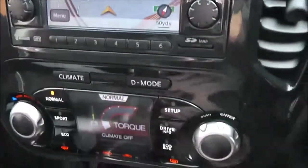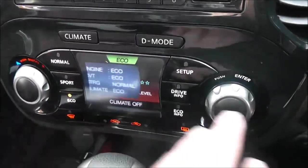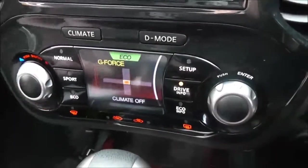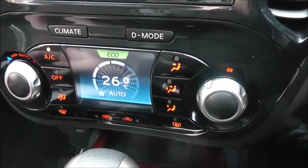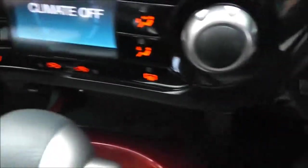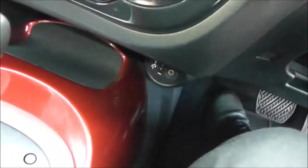Below that, we have the Nissan Dynamic Control system, which gives you three different driving modes — normal, sport, and eco — as well as lots of driver information. This dual screen is also the automatic climate control display. Below that there's a 12-volt accessory socket, USB and AUX port, so you can connect compatible media players.